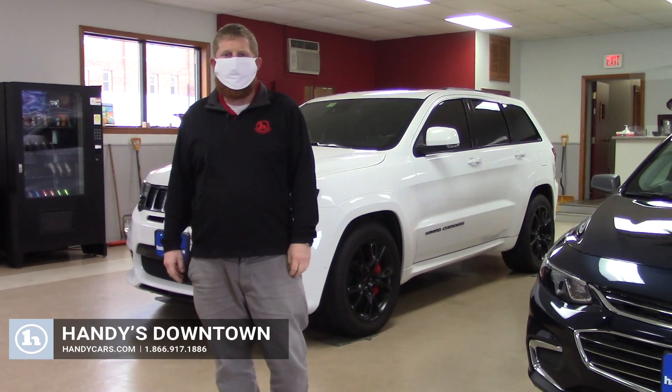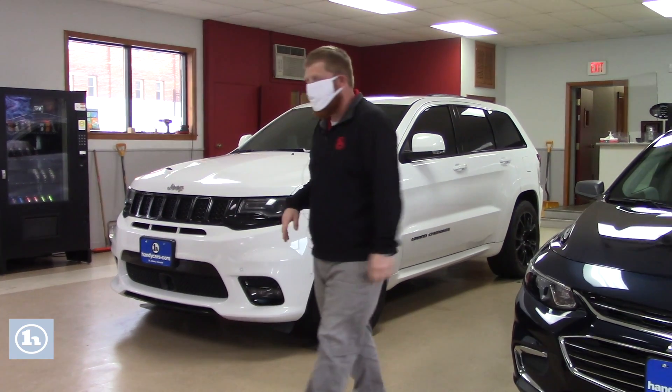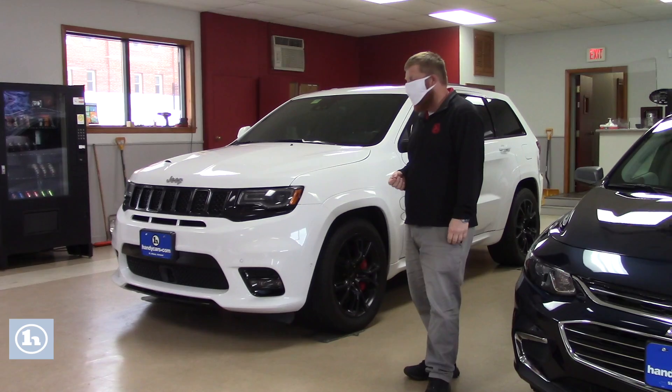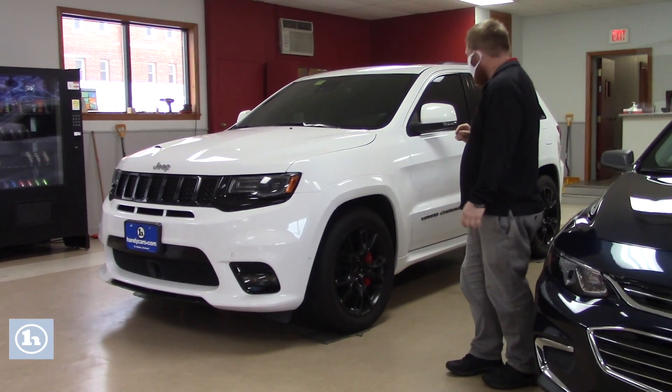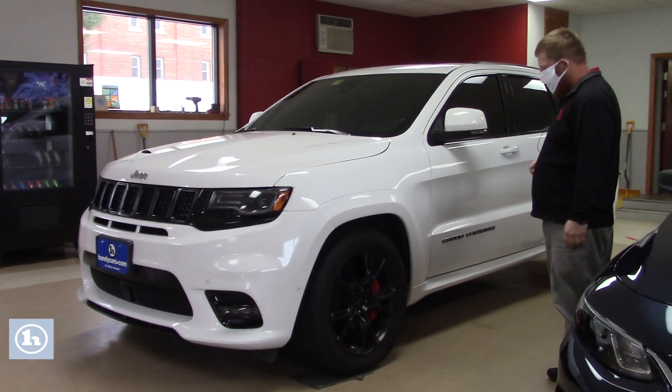Hey Dennis, my name is David over here at Handy's Downtown up in St. Albans, Vermont. Thanks a lot for reaching out to us in regards to the Jeep. It happens to be here in the showroom, so it's pretty easy to give you a quick walk-around video of it. It's extremely clean in here on an otherwise kind of snowy day. I assume the weather is pretty much the same over where you are in New York too.